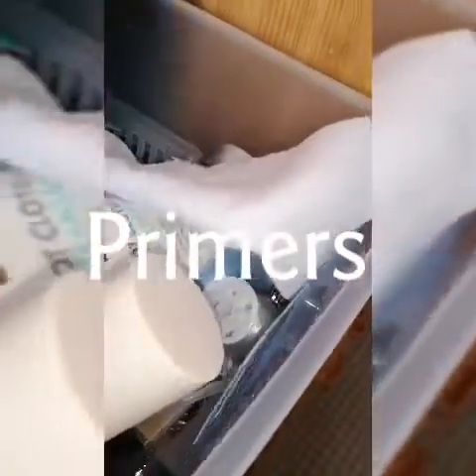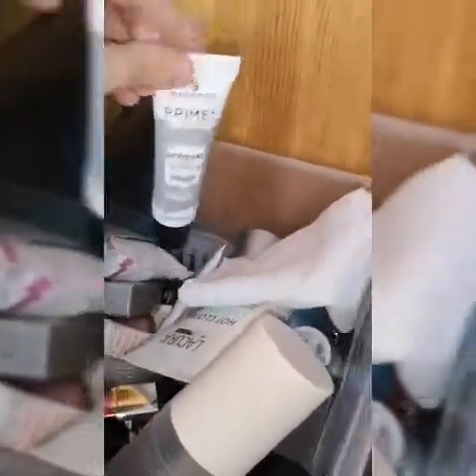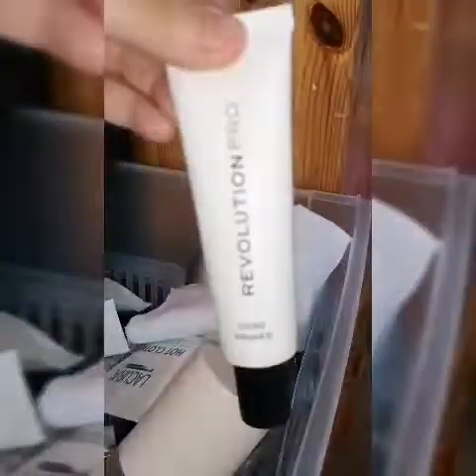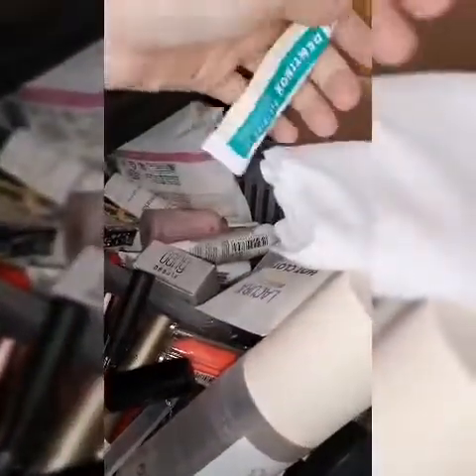The next one is my primers. I haven't got a lot of primers but I like this one. I've got This Works, and this one which is just like Porefessional. I've also got a dropper one from Primark, and some things like Bomb Jelly in there.